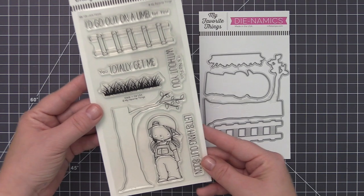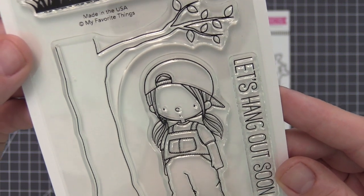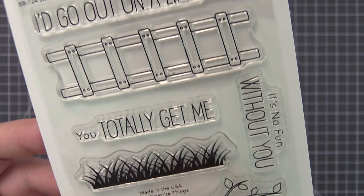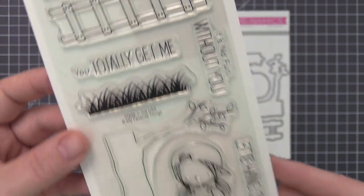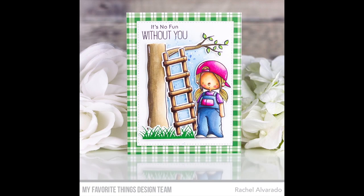Little Helper, previously named Let's Hang Out, features a little explorer ready for anything in pigtails and a backward cap. Lean the ladder against a shady willow leading to a just-out-of-sight treehouse that is without a doubt magical. Or perhaps craft a rescue scene with a kitten perched on the leafy branch.